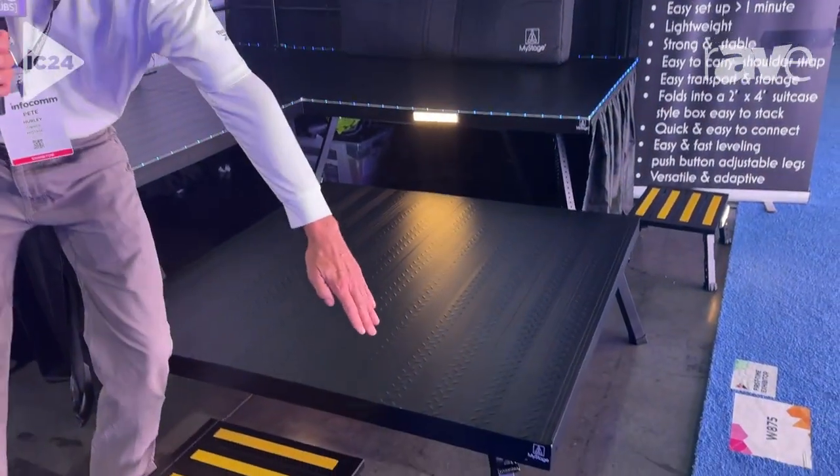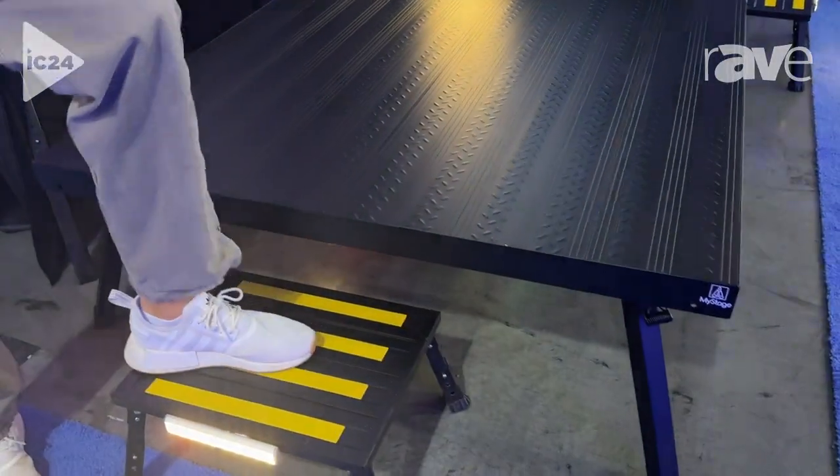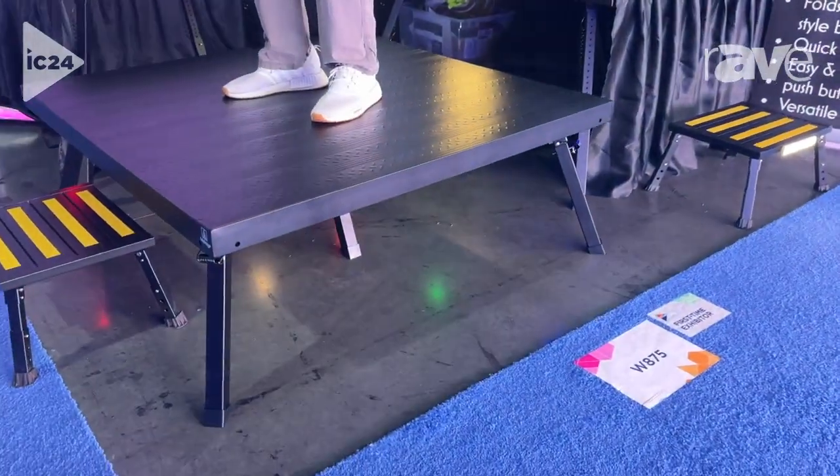So we made this lightweight deck by using some intelligent engineering like angled legs to reduce lateral movement, as well as a fifth leg in the center to reduce deflection or bounce.